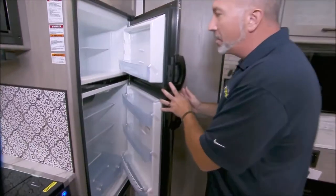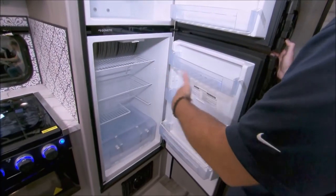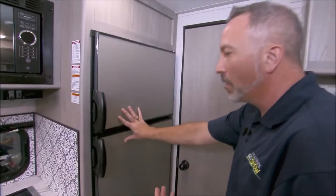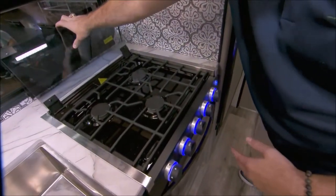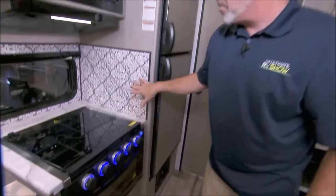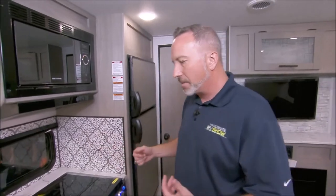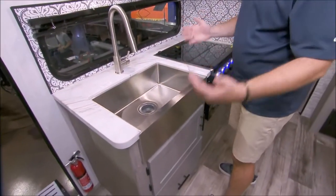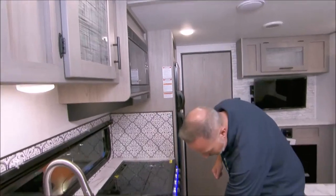Over in the kitchen, there's a Dometic 7 cubic foot fridge-freezer combo that runs gas or electric with an automatic switch — plenty of space for long weekend getaways. For a 22-foot 9-inch coach they really maximized the space. There's a flush-mounted three-burner cooktop with a glass cover, LED accent lighting on the controls, a 16-inch Graystone oven, and a decorative backsplash with a beautiful almost Spanish tile look. The farmhouse-style stainless steel undermount sink has a high-rise faucet with a sprayer for easy cleanup, plus a frosted glass inlay, flush-mounted microwave, and storage underneath.